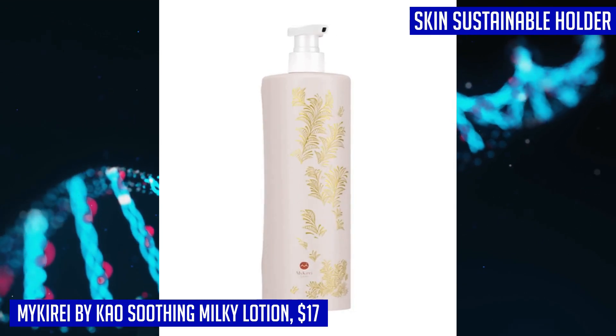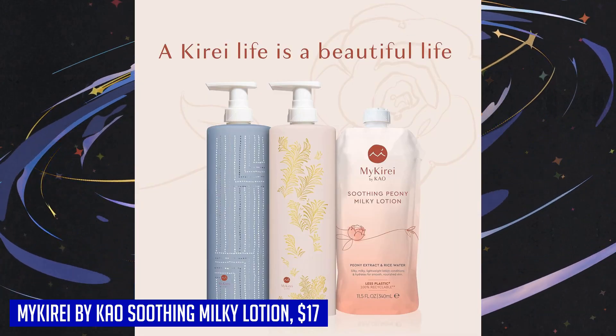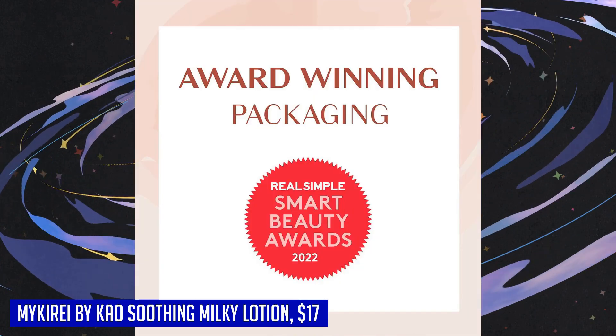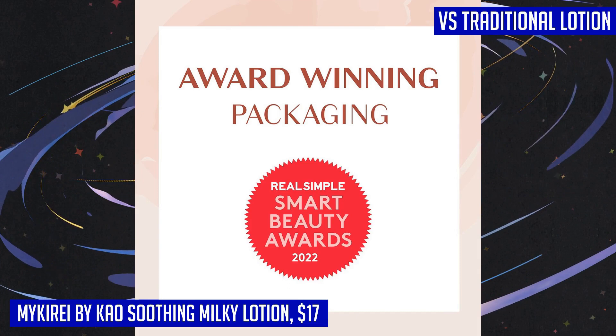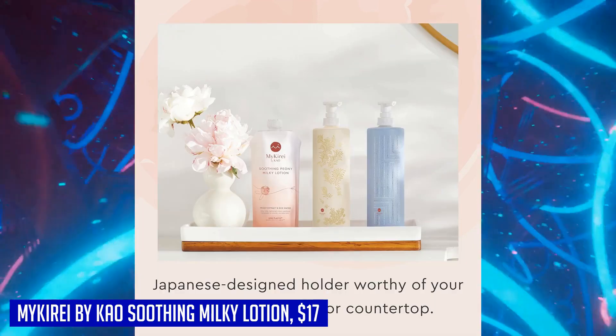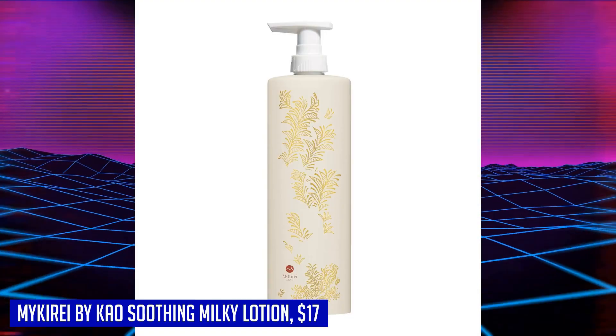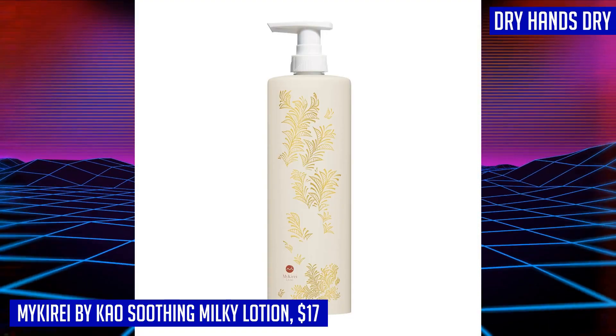It features peony extract, known for its delicate beauty and bold strength, along with vitamin-rich rice water and shea butter to soften, soothe, and smooth dry skin. What sets this lotion apart is its commitment to sustainability — with a minimal plastic holder and refill system, it reduces plastic waste by 75%, making it an eco-friendly choice.